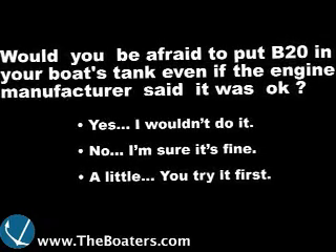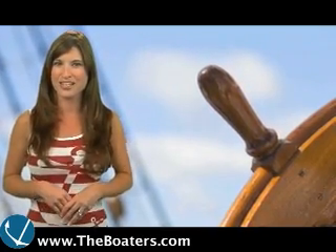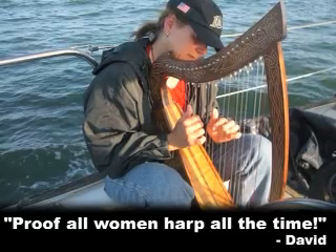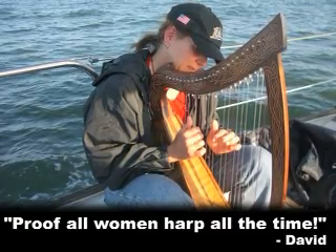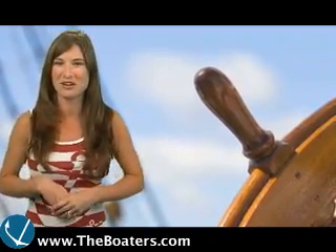To vote, simply go to www.theboaters.com. And finally today, the captain's caption of the day is: 'Proof all women harp all the time.' Submitted by David. What?! And that'll do it for this episode of The Boaters TV. See you back here on Wednesday.